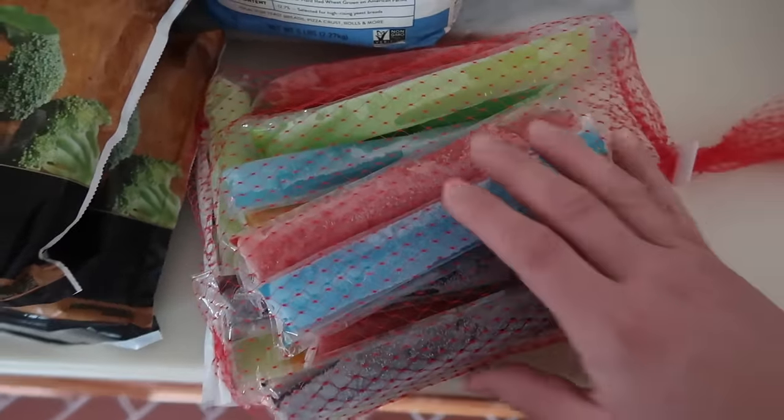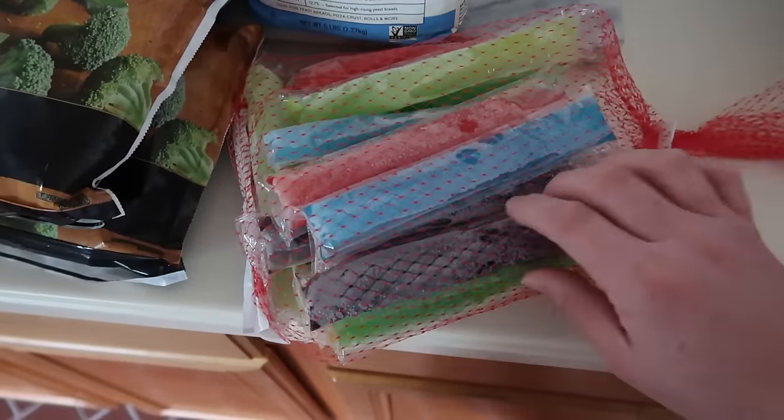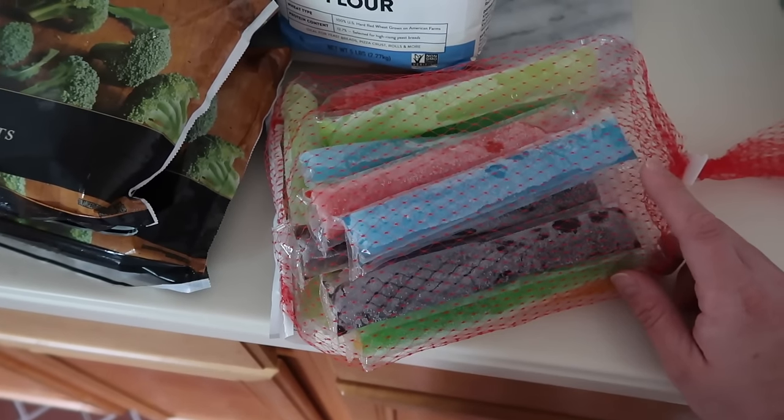Finally, the weather's warming up — we've had a couple of days reaching 80 degrees here in Houston. Of course my kids can't say no to a good ice pop, so we love having these to bring outside for a fun little warm-weather snack while we're running around playing in the backyard.